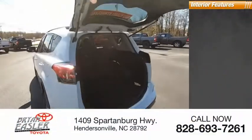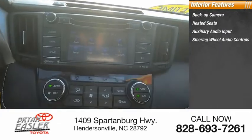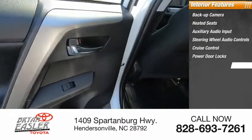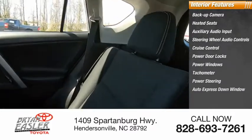Inside you'll find a backup camera, heated seats, auxiliary audio input, steering wheel audio controls, cruise control, power door locks, power windows, tachometer, power steering, and auto express down window.